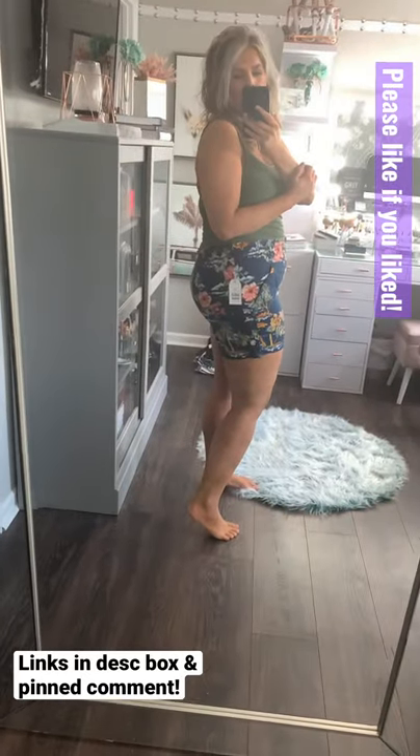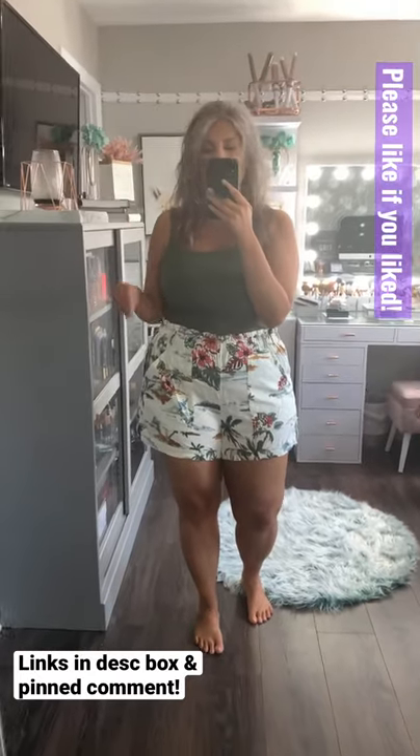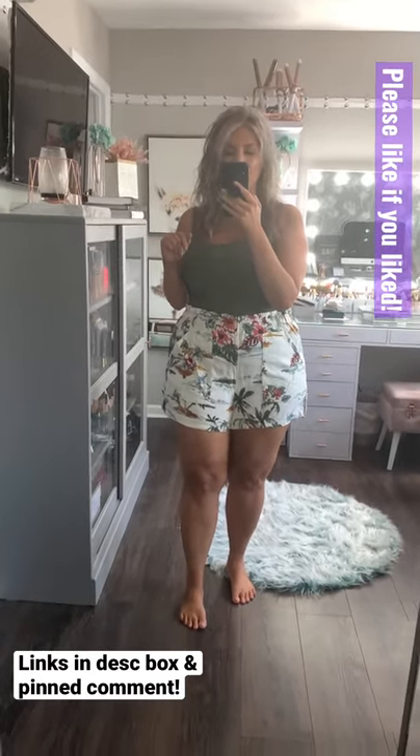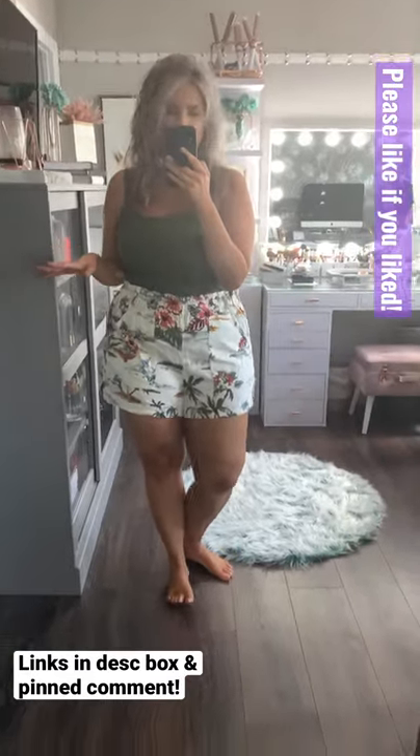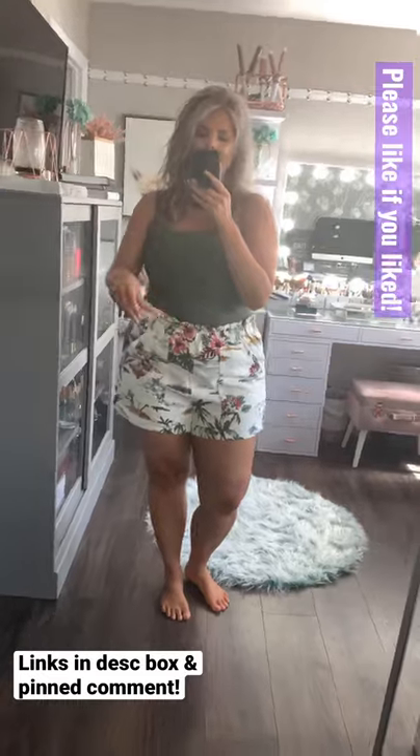These do fit me too. I probably do like the extra large a little bit better. Here they are in the white — I definitely in the white would stick with the extra large for me, since white's going to be less forgiving in general. They're 45% rayon, 55% linen, and have a nice stretch to them.